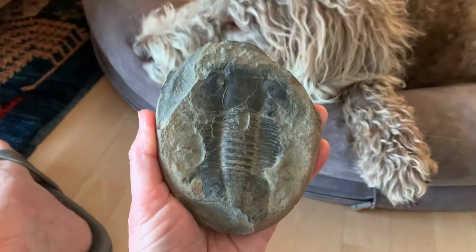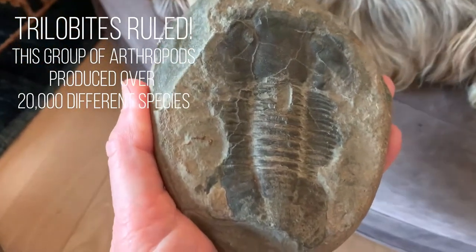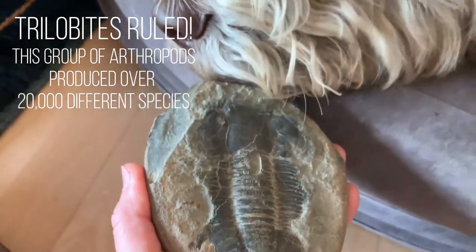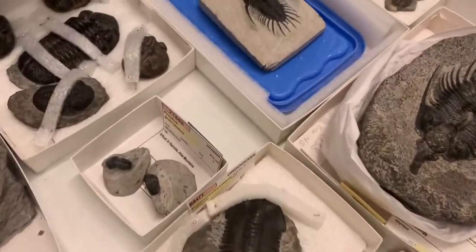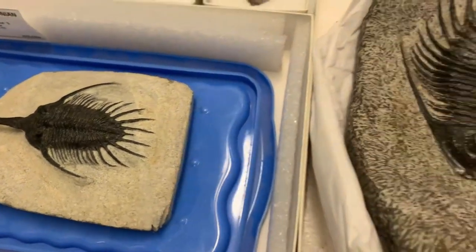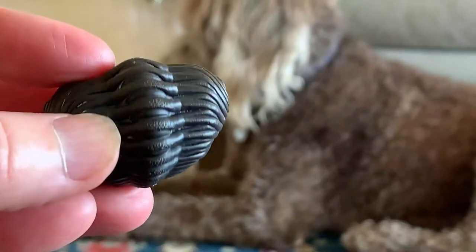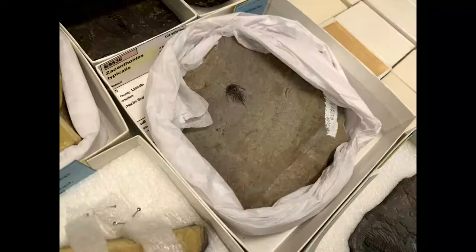And how do we know all this? Fossils, of course. Trilobites are a common fossil from the Cambrian period. Starting around 520 million years ago, these sturdy arthropods inhabited waters across the globe. As predators got fierce, trilobites grew spines or rolled up in balls. Some were the size of a fleck of pepper; others grew two feet long.